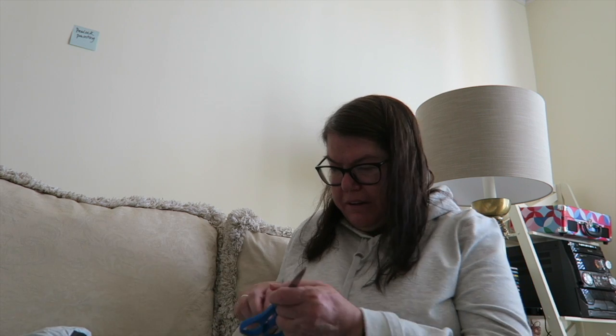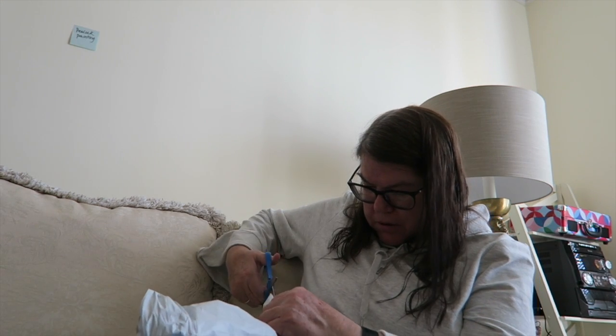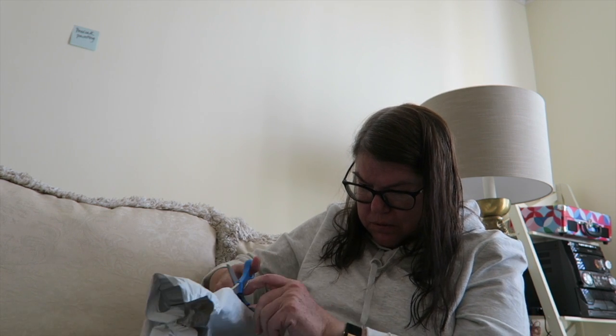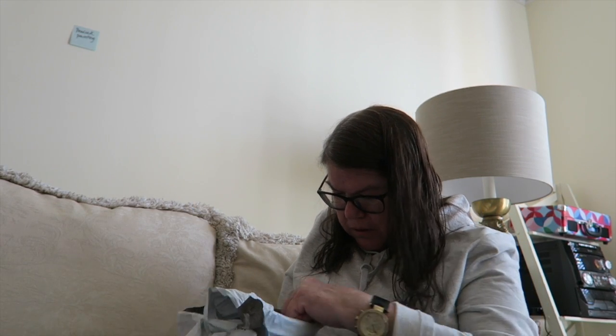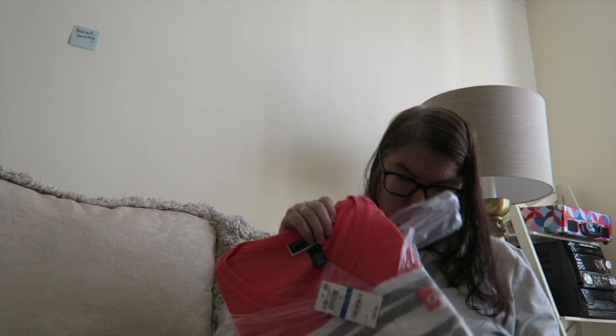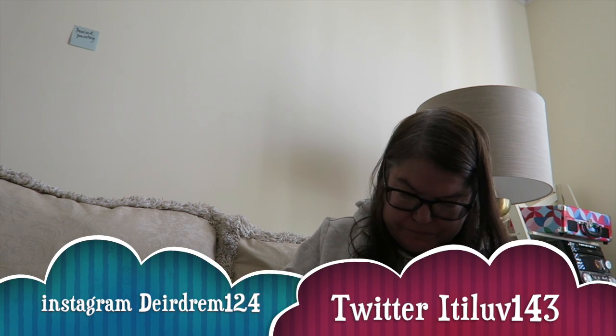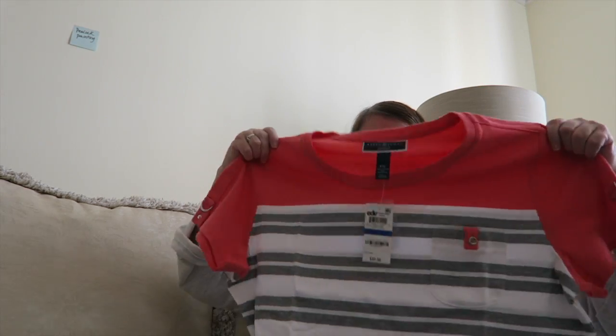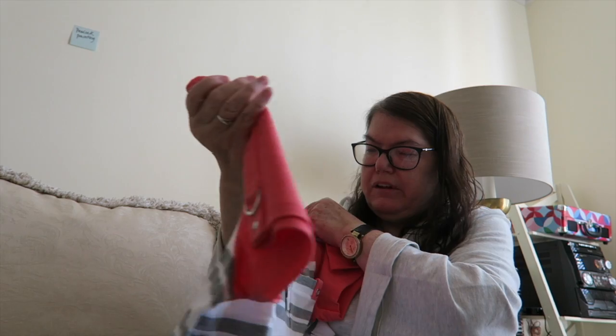Okay, I got a scissor just to cut it open. This bag — nice shirt! Pretty shirt, I really like it.